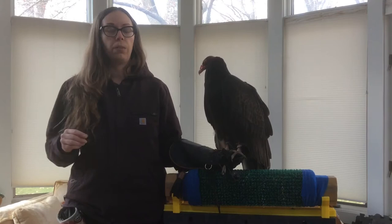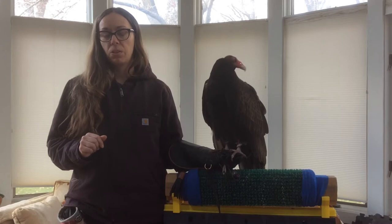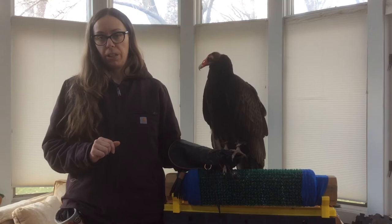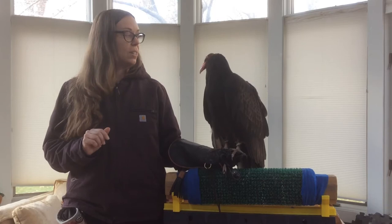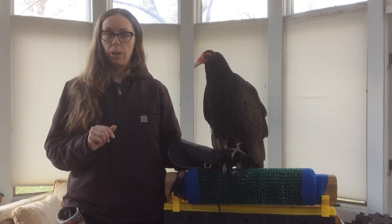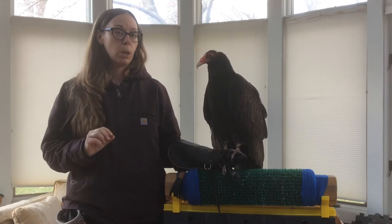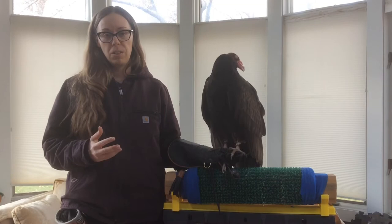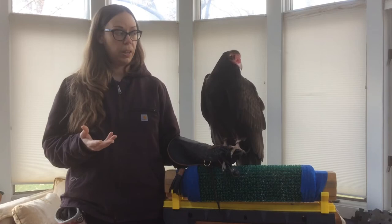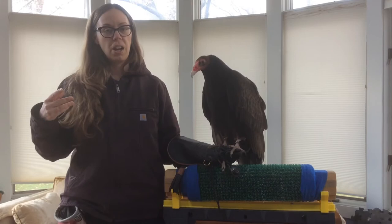They also have in common that they are both diurnal, so they're active during the day. A good thing to consider when identifying a large raptor in flight is the season. Eagles are present in Iowa year-round but far more abundant in winter, whereas turkey vultures are on their way to South America around October or November. So if you see a large bird between November and mid-March, chances are pretty good you are seeing an eagle. Turkey vultures migrate not because they can't handle the cold, but because their food supply — dead things, roadkill — freezes quickly in winter.